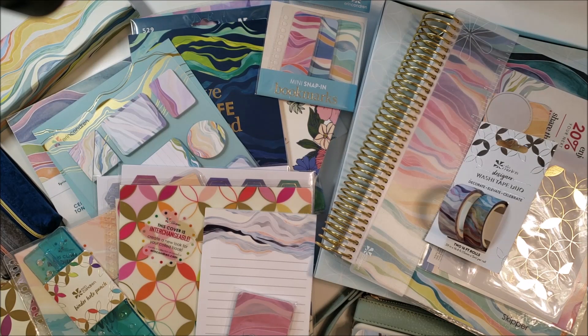Hey everybody, welcome back to the channel. It's been a hot minute, but I had to get on to make a video tonight because my Erin Condren launch order is here. Some of you will think I went overboard this year, some of you are just wondering where the rest of it is. So let's dig in.